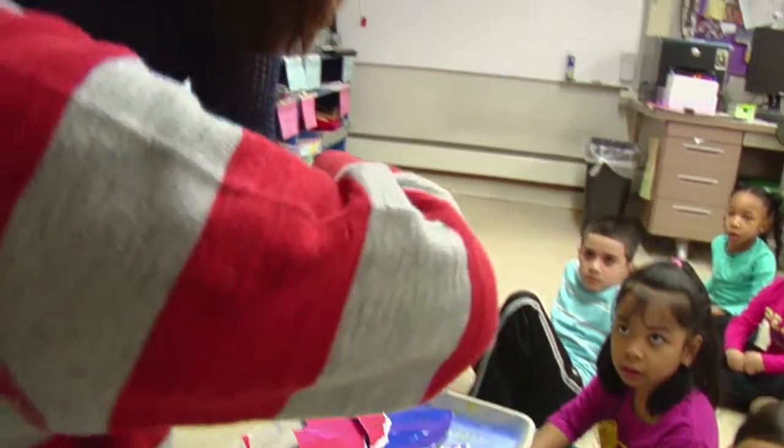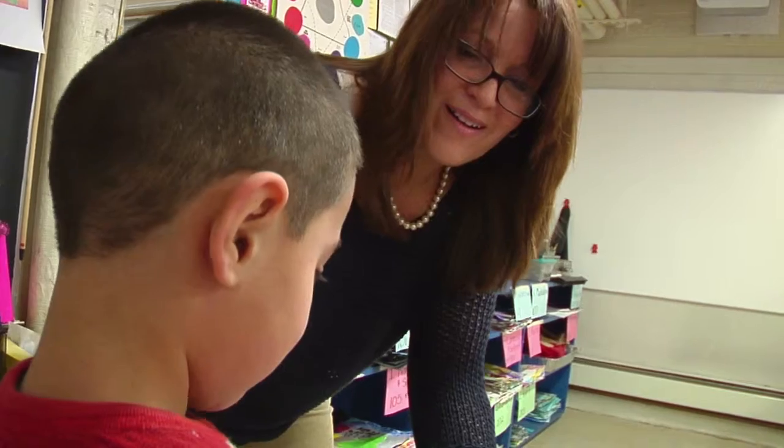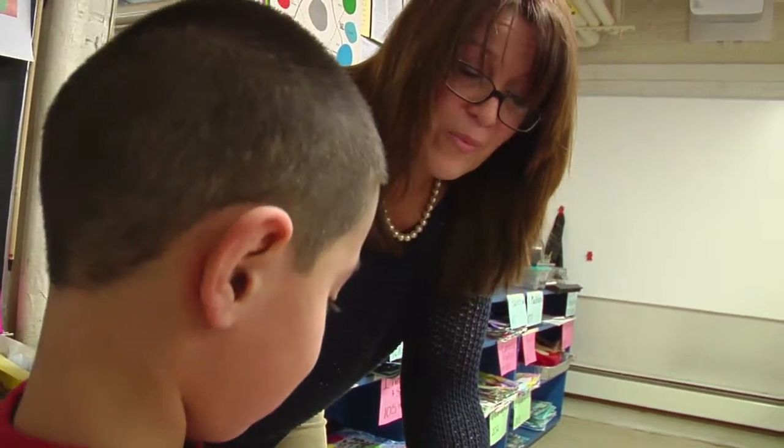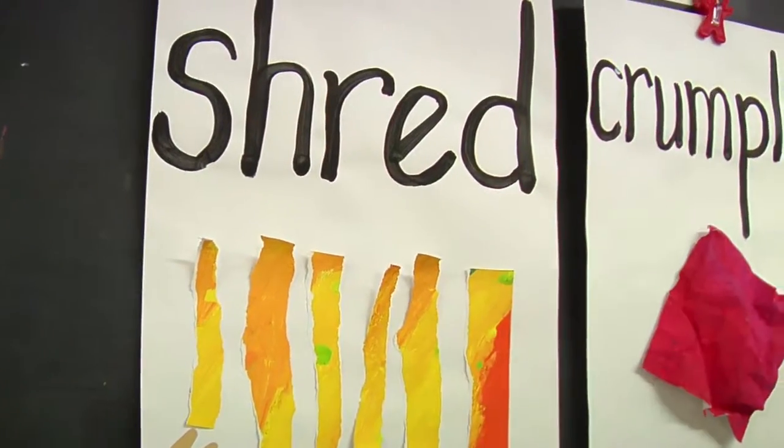Jorge, how did you change that square? What are you doing to the square? Crumbling? Are you crumbling it? Let's look up here. Look at our work. We're going to shred the square. Can you say, I'm going to shred the square? Shred.